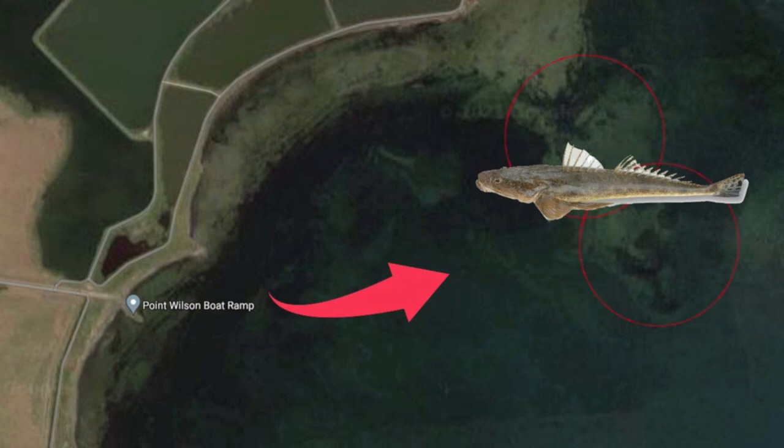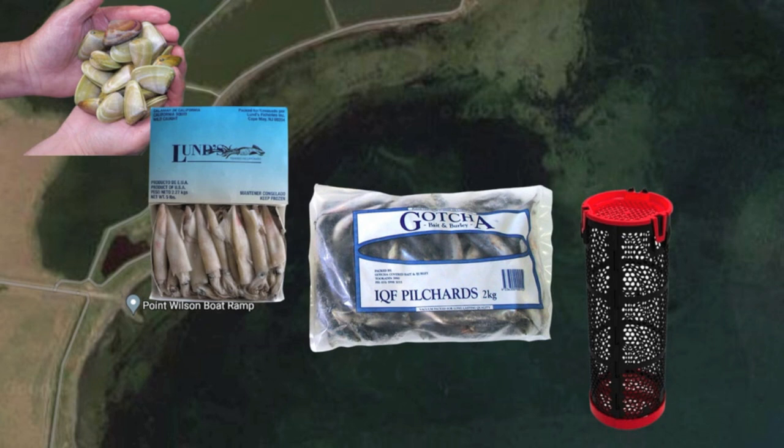The best rig in this area are Pat Nostor flasher rigs. Pippies and squid are the best bait for whiting in this area — you can harvest your own pippies at Avalon Beach — and bass yabbies work quite well too. If you are chasing big snapper, get yourself a bag of pilchards and burly hard. That is the secret to this spot.